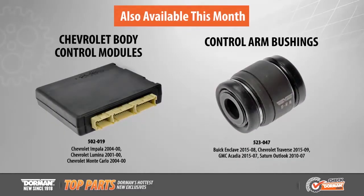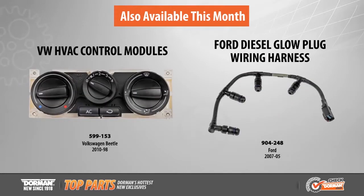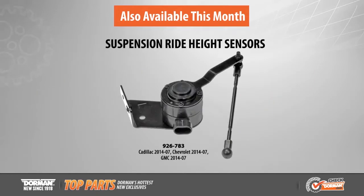Also available this month: Chevrolet body control modules, control arm bushings, Volkswagen HVAC control modules, Ford diesel glow plug wiring harness, Dodge turbocharger oil return tube, interior door light, and suspension ride height sensors.